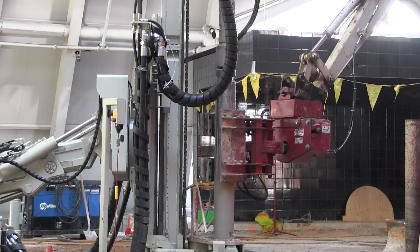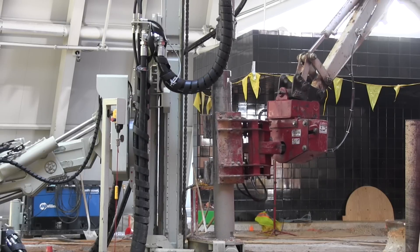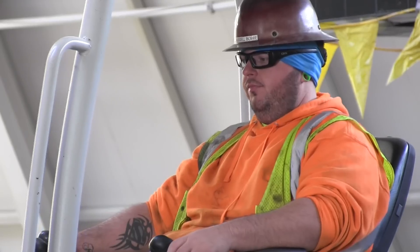We haven't been able to grout due to the extreme cold temperatures, so we've had a little bit of a weather delay on the project even though being inside. However, crews have been back this week and last week started drilling again.